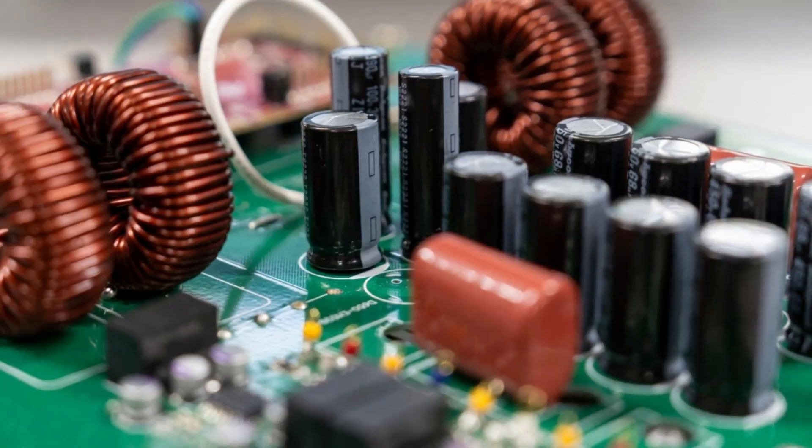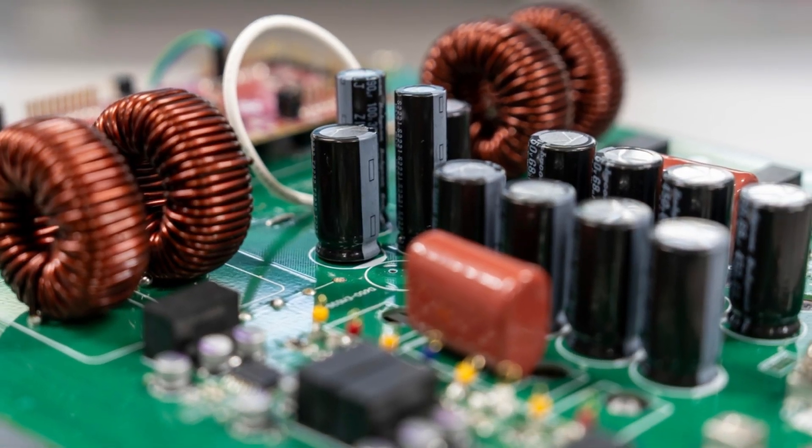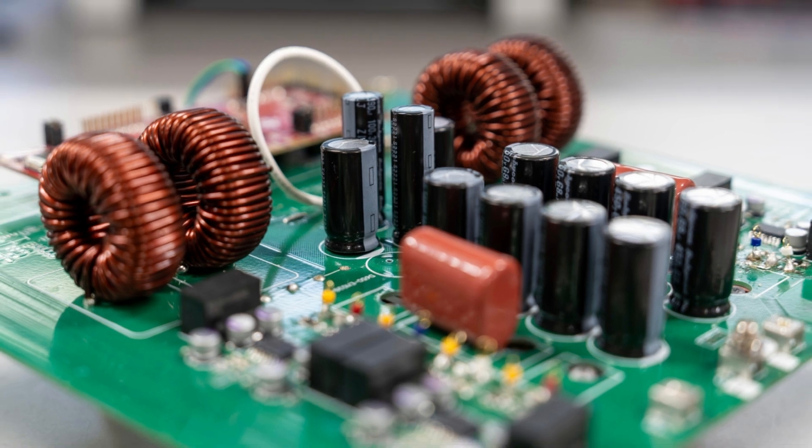Today we're talking about a new DC-to-DC converter that could revolutionize the flow of energy. This one's not just a theory — the researchers have actually patented it and they are working with a startup to commercialize it.